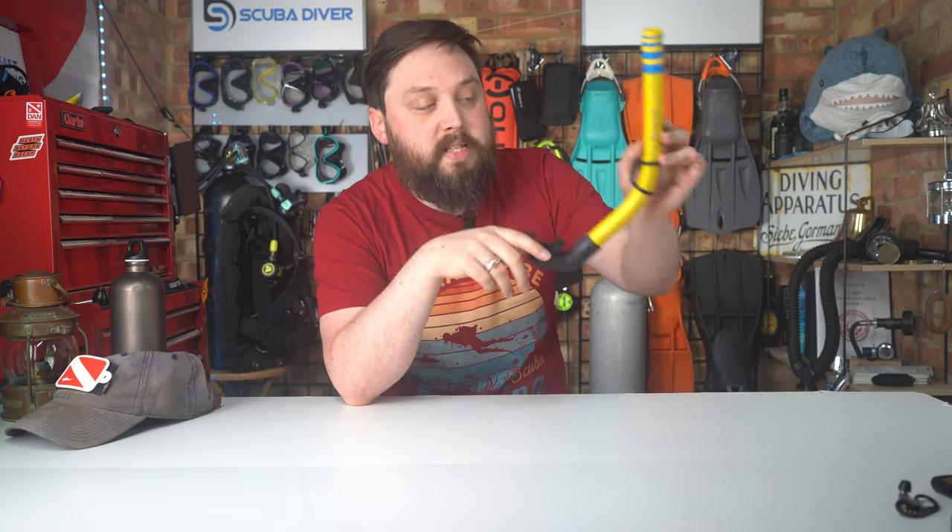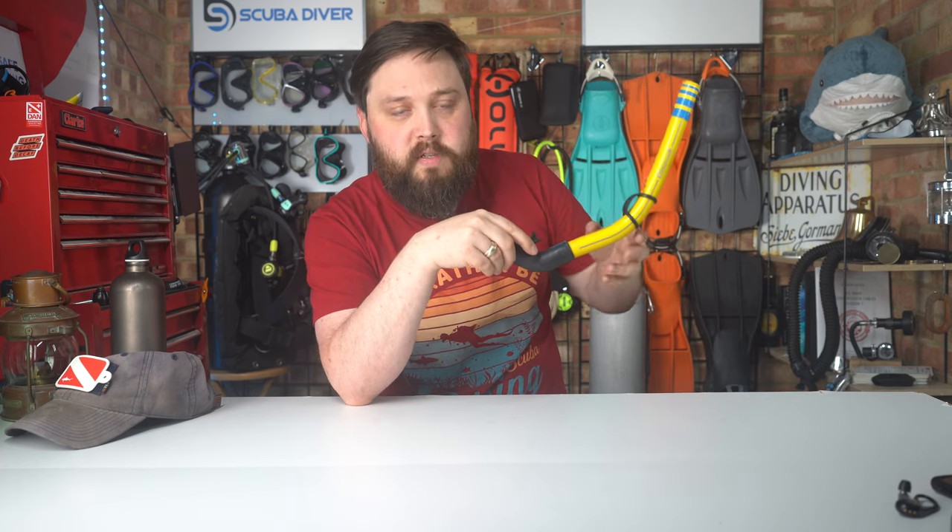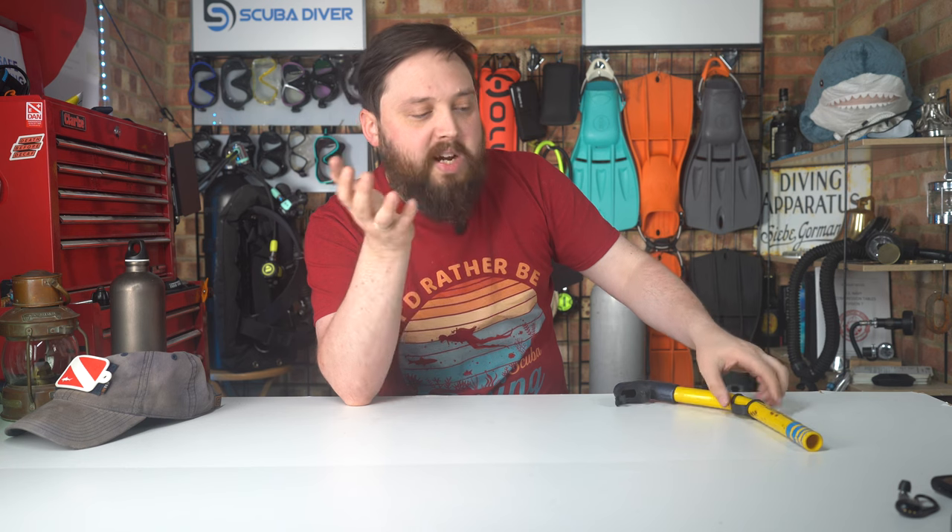It's mainly a problem with snorkels because they extend that dead air space to include the volume of the snorkel. With regulators it's less of an issue because when you exhale, it just vents out. There is an argument that the internal volume of the second stage adds dead air space, but as long as you take a deep breath every so often to really flush it out, that's the best way to prevent carbon dioxide from building up and getting that headache.